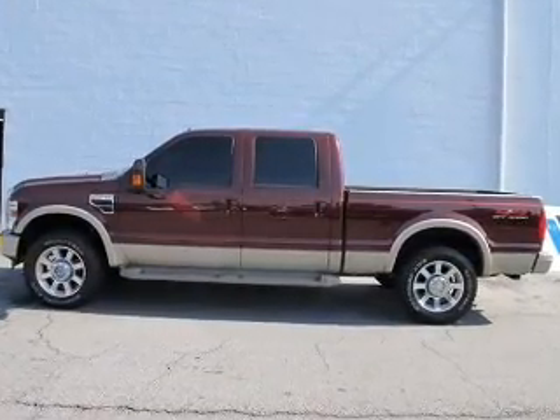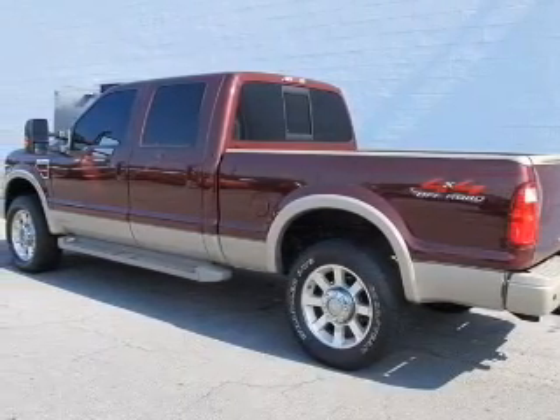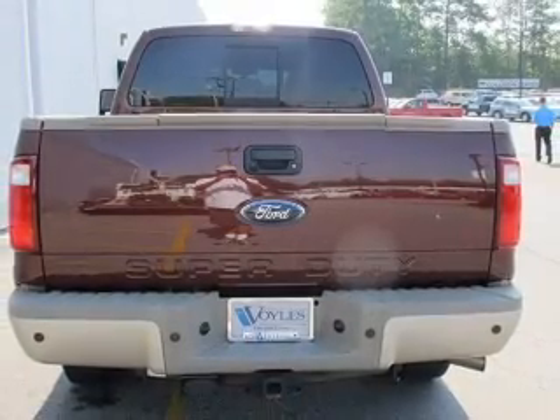Premium wheels lend a distinctive appearance. Treat yourself to the splendor of a premium sound system. The anti-lock braking system will keep you safe on the road. Heated seats offer comfort in cold weather.